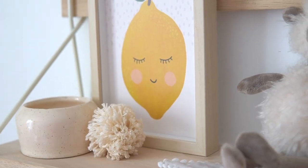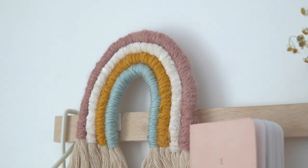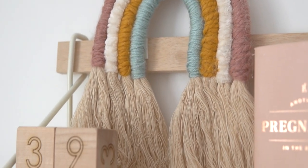Over on this side of the room we have the changing table dresser. We have two shelves that are basically decorative — there's a lemon print I also made on Procreate and a little macrame rainbow that's super easy to make. I really love how this turned out. We also have diapering supplies, some socks, the Hatch sound machine, and a changing pad.